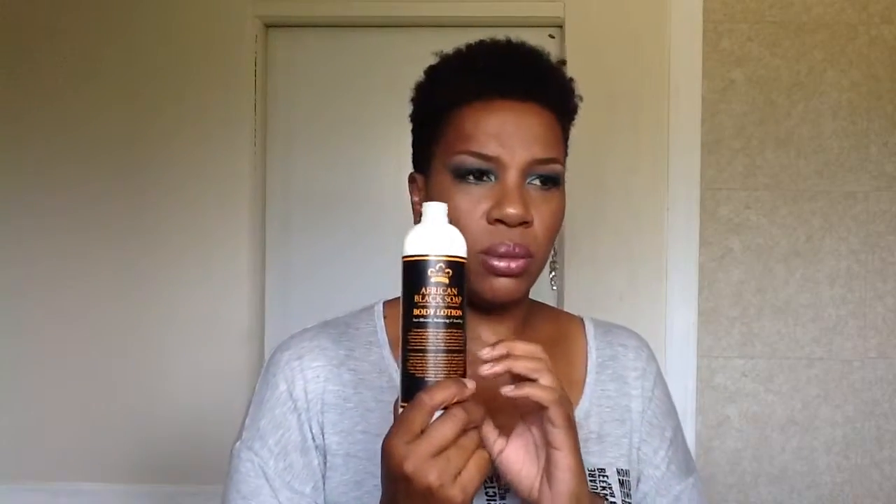I love this product — I love this company. This is the first time I'm trying the African black soap body lotion, but it is absolutely the best for dry skin. It's normally $7.99 or $9.99 — I think $9.99 — but it was on sale. It absolutely smells amazing.